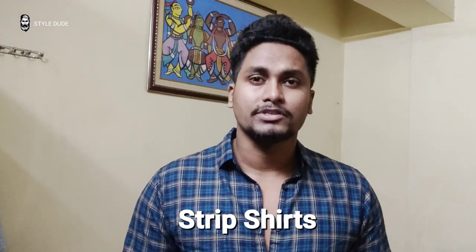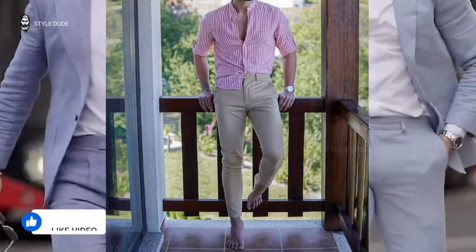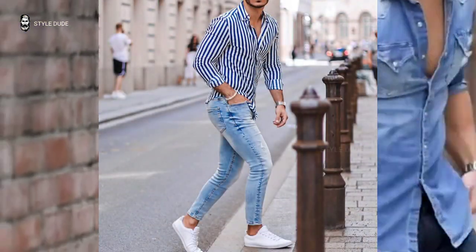Number 4: Strip shirts. Strip shirts are the perfect solution if you want something on the graphic side. Make sure you pick one with a light fabric and you're good to go.